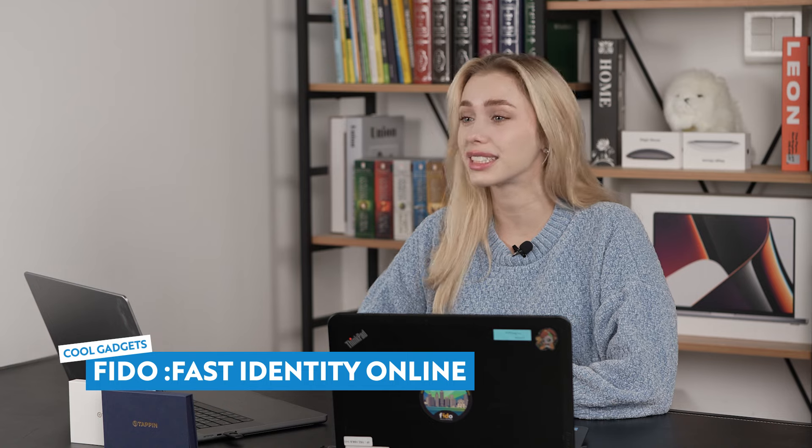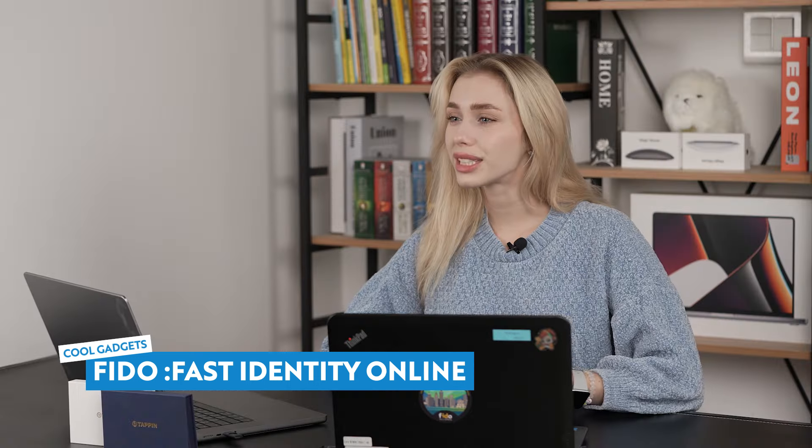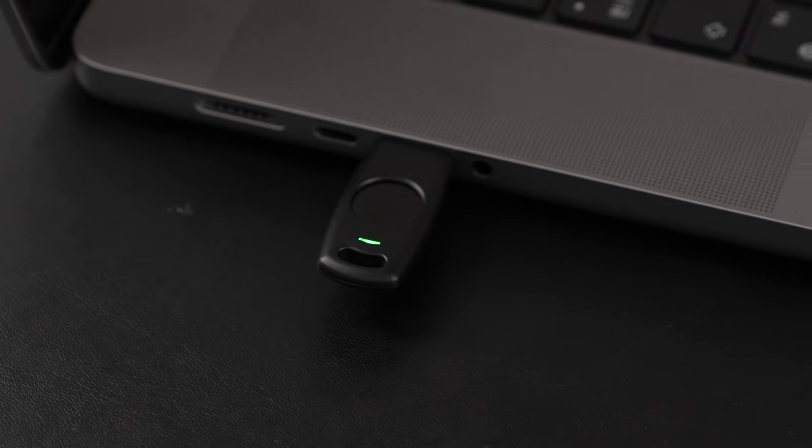So what exactly is FIDO? Well, FIDO, or Fast Identity Online, is a game-changer in online authentication. By using biometrics like fingerprints instead of passwords, FIDO ensures secure and convenient access to your digital accounts. And with Tappin's FIDO2 technology, you get the best of both worlds — enhanced security and hassle-free authentication.